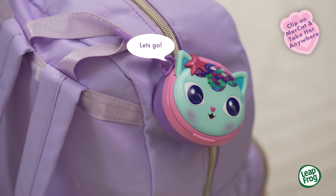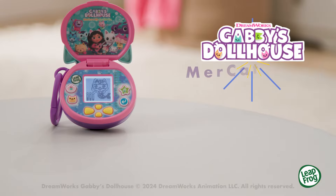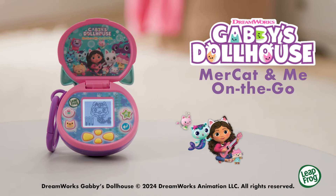Let's go! Mercat makes the perfect traveling companion with the Gabby's Dollhouse Mer Cat and Me On the Go from LeapFrog.